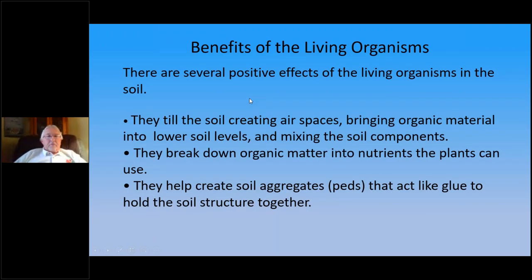The benefits of living organisms are several: they help till the soil to create air spaces, bring organics to the lower level soils, and mix soil components. They break down organic material into nutrients that plants can use. And they help soil aggregate PEDs act like glue to hold the soil structure together.